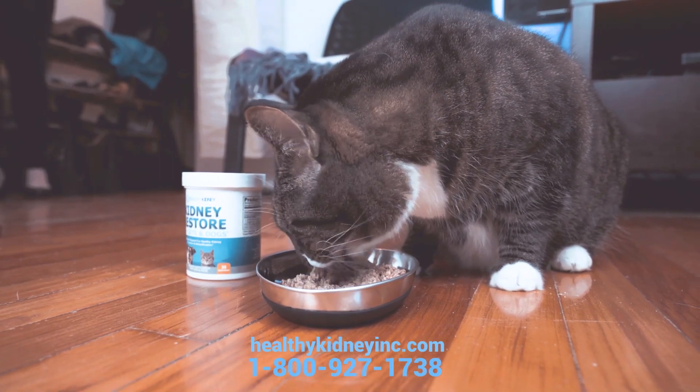Kidney Restore for cats and dogs is available on amazon.com and on our website healthykidneyinc.com. Thanks for watching.